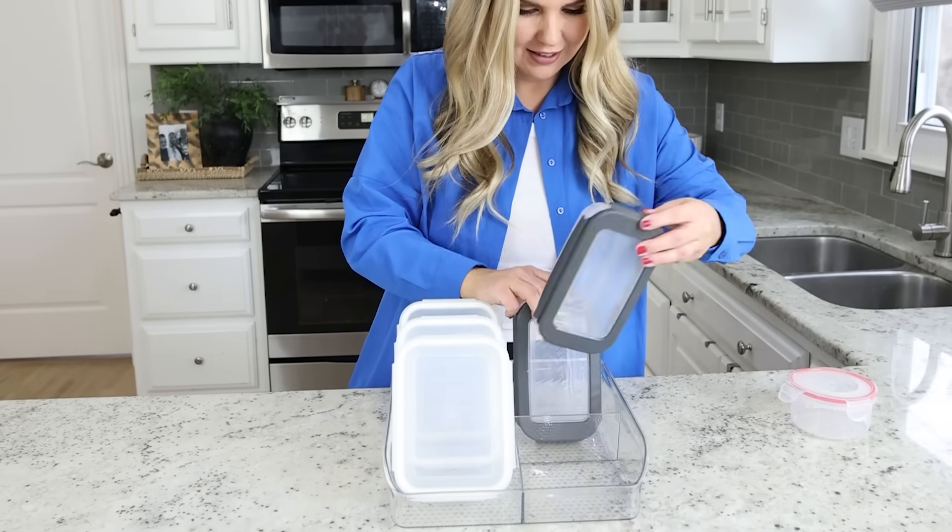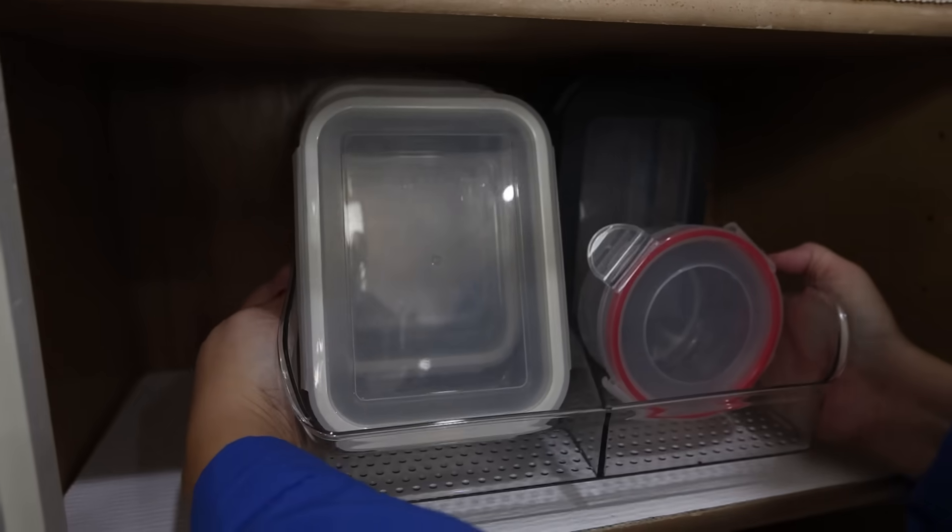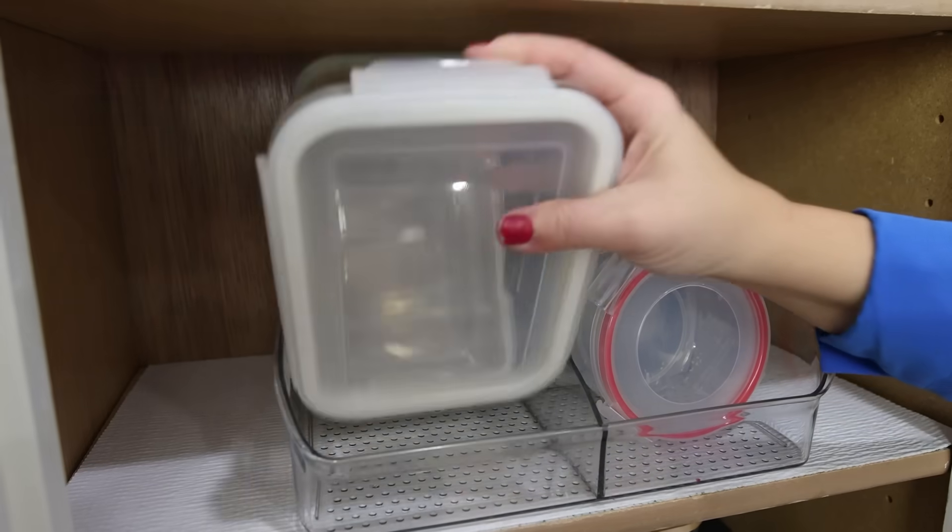Put the larger containers in the back and the smaller ones in the front. That way when it's in the cabinet it won't roll around, and when you go to put it back you'll always have a spot for it.